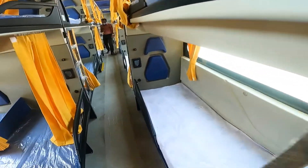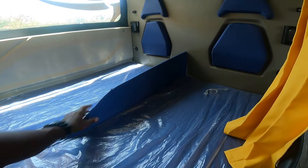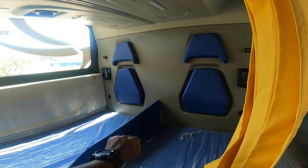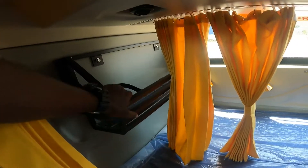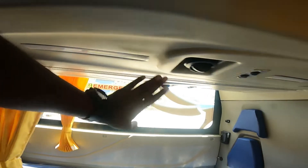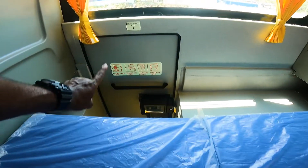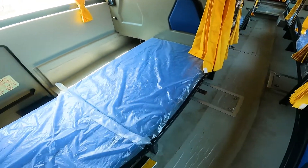The USB charging port is on the other side. There are a lot of cushions, a mobile holder, a carry bag, storage space, a cup holder, and a bottle holder. There are two side lights. This is the door — we may need to stop the door.